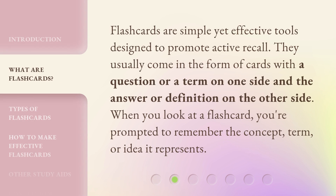Flashcards are simple yet effective tools designed to promote active recall. They usually come in the form of cards with a question or a term on one side and the answer or definition on the other side. When you look at a flashcard, you're prompted to remember the concept, term, or idea it represents.